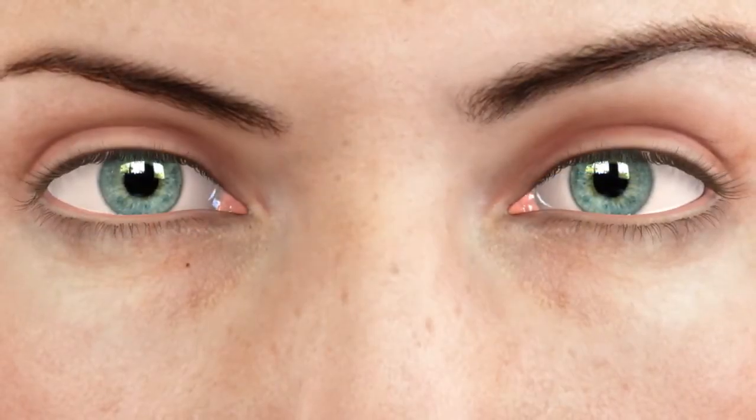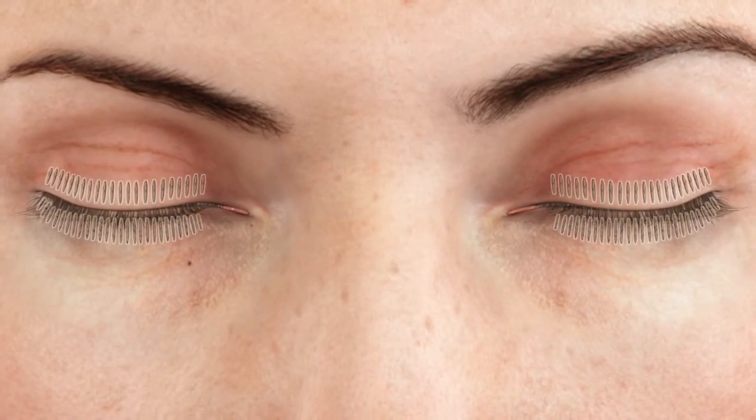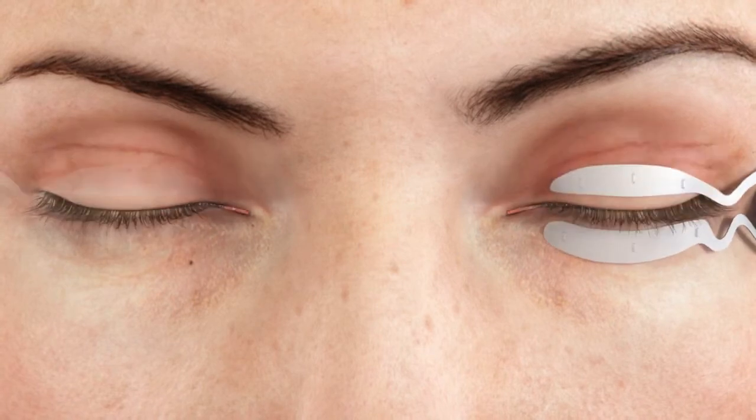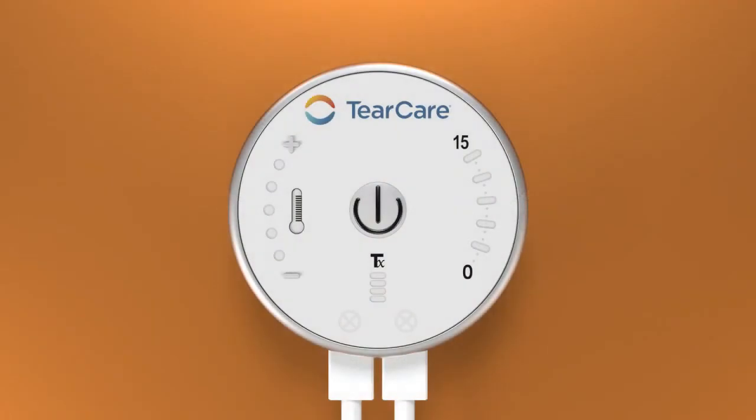To perform an in-office TearCare procedure, the eye care provider, taking care to overlay the meibomian glands, applies the single-use eyelid devices to the tarsal plates of the upper and lower eyelids. Next, the provider turns on the smart hub and presses the start button.